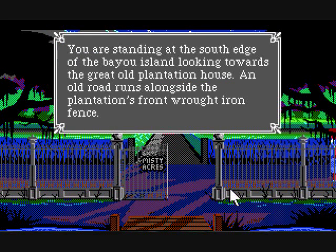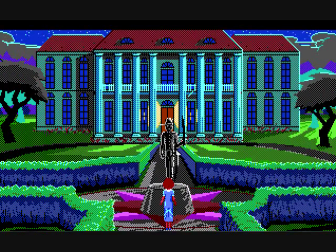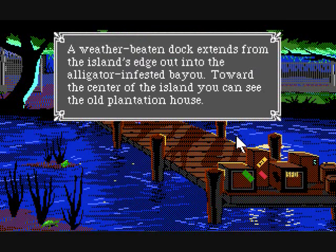You are standing at the south edge of the bayou — that's not important, we've been up here before. That's the statue of the colonel. A weather-beaten dock extends from the island's edge out into the alligator-infested bayou. Toward the center of the island, you can see the old plantation house.